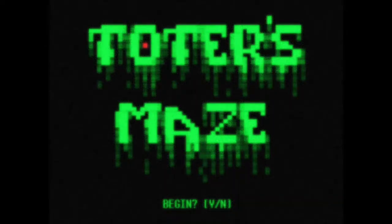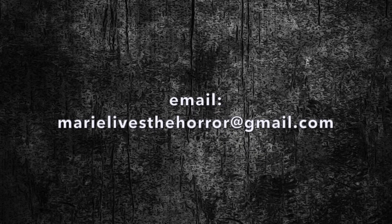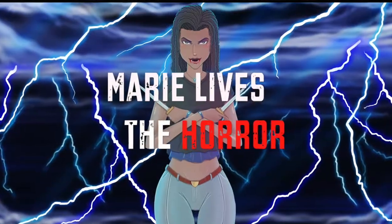Hello, listeners. Thank you for listening to tonight's original creepypasta, Toter's Maze. I would also like to thank the author, Lex Joy, for allowing me to narrate this story. If you enjoyed my narration and would like to send me a story to be featured in a future episode, please send it over to my email or click on any of the social media links listed down in the description. Do not forget to subscribe and click on all notifications to keep up with future content. Thanks again for listening. And as always, I am your host, Marie Lives the Horror.